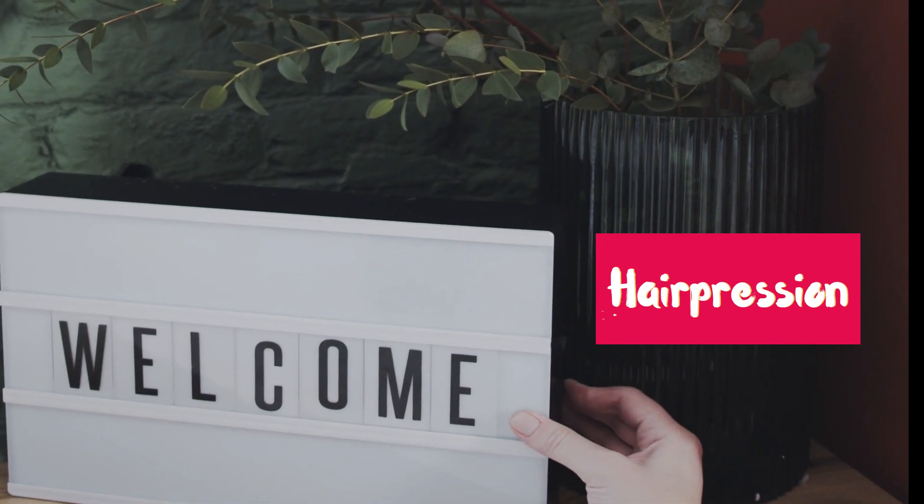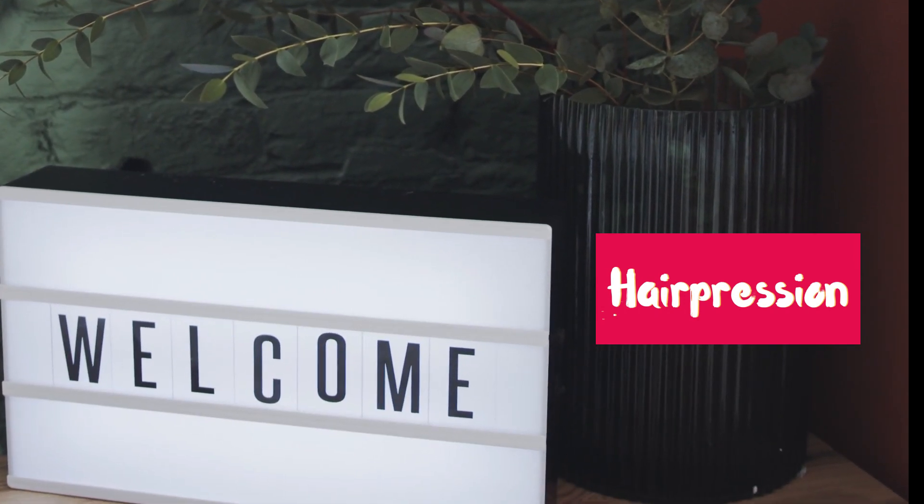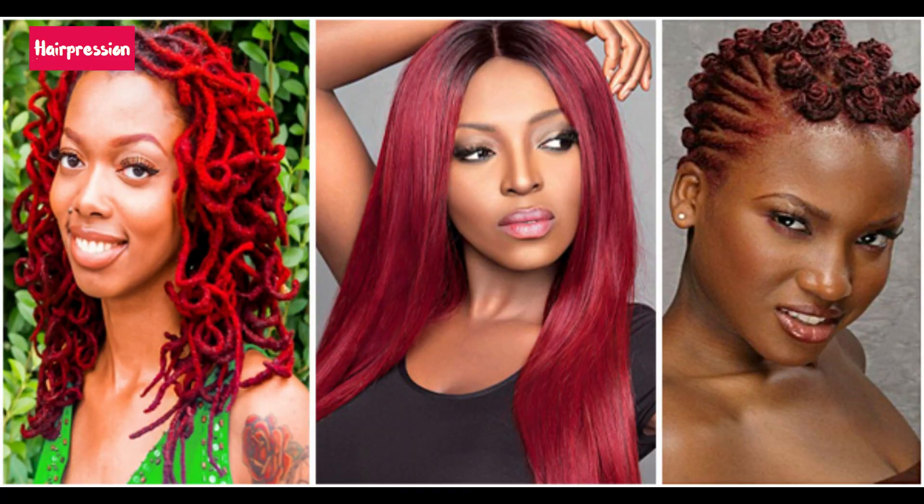Hello viewers, welcome to my channel. Guess you're doing great. Today I want to talk about colors of hair that blend with dark skin ladies — dark skin girls.